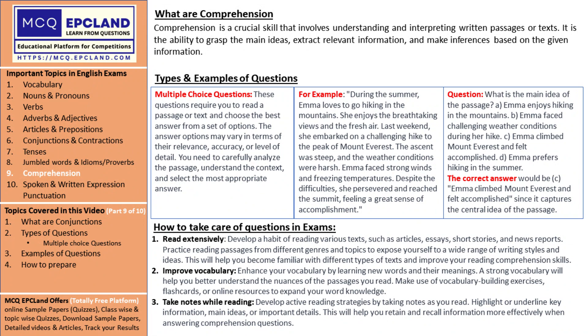Analyze your performance, identify areas of improvement, and hone your skills accordingly. It's like honing your treasure-hunting abilities by exploring different terrains and scenarios.